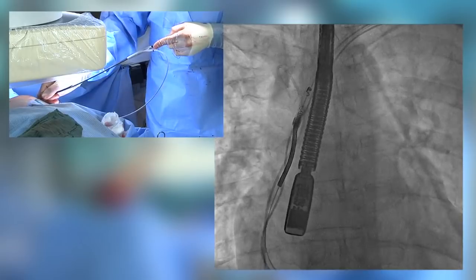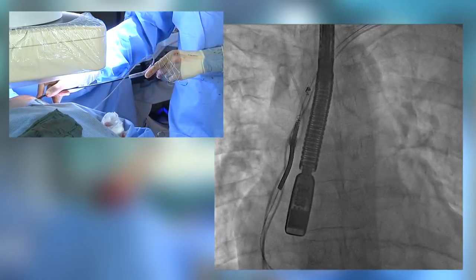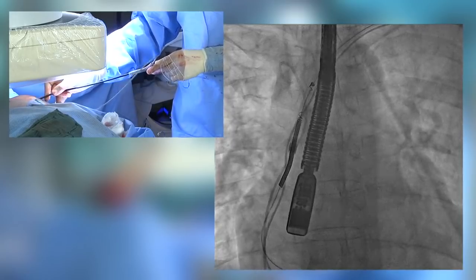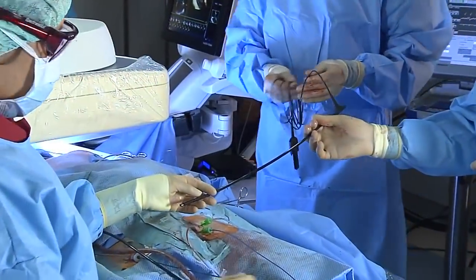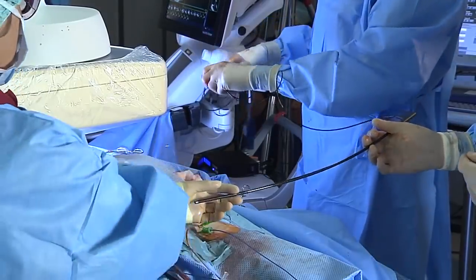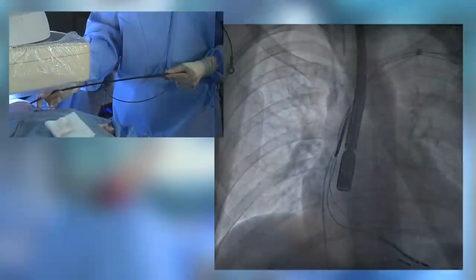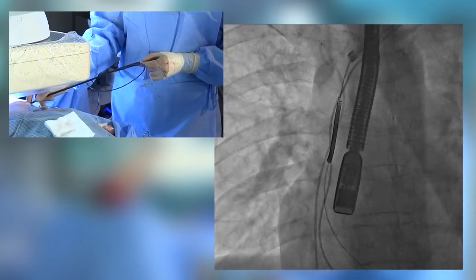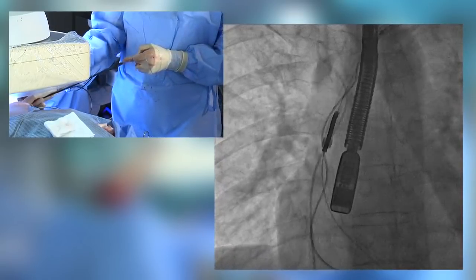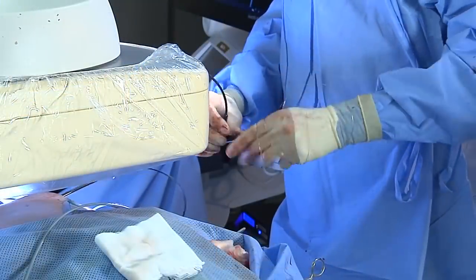Now we extract the proximal coil of the ICD lead, which was implanted eight years ago. Sometimes you have to consider upsizing the tool. Here we connect our 16-French laser catheter to make further progress, calibrate again, insert the LLD and the lead, and reinsert the laser sheath to the same position using the rail effect of the lead. After upsizing the Glidelight sheath, we could free the lead from adhesions at the SVC level.